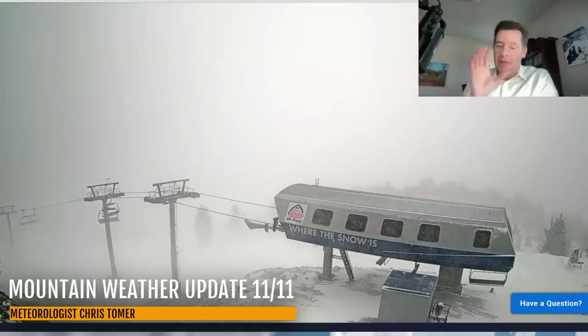Hey guys, Ronald here with this Monday afternoon mountain weather update. Let's go to the Sierra — let's go to Tahoe. This is Mount Rose where we're seeing snow move through on the very southern end of this front that's moving through the Pacific Northwest. Mount Rose looking good, you can see the snow coming down there.